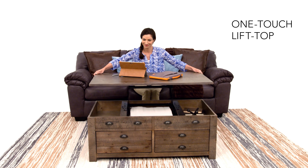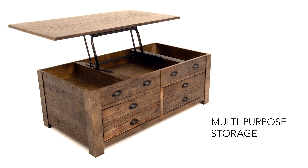The lift top provides you with impromptu working and eating space. Store your possessions under the top or in a drawer.